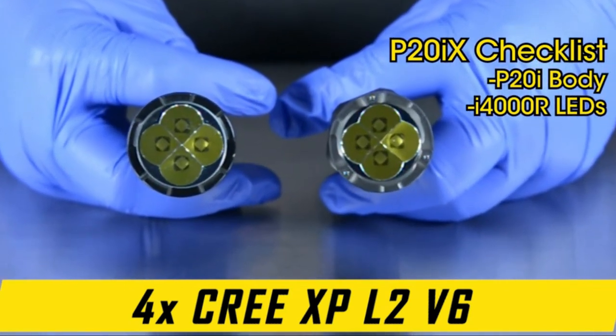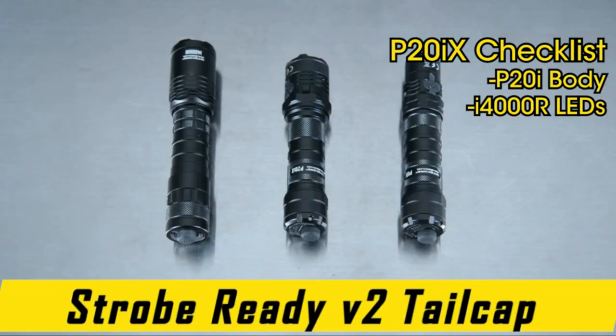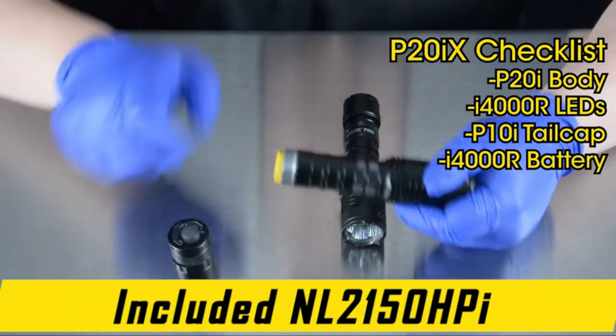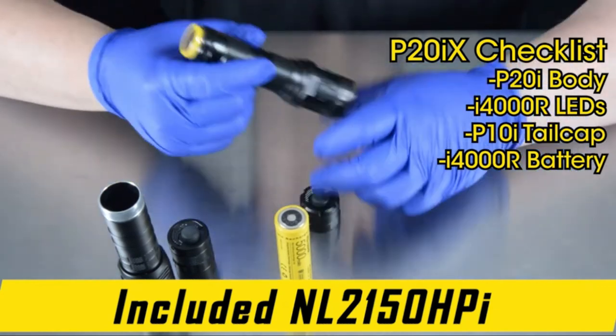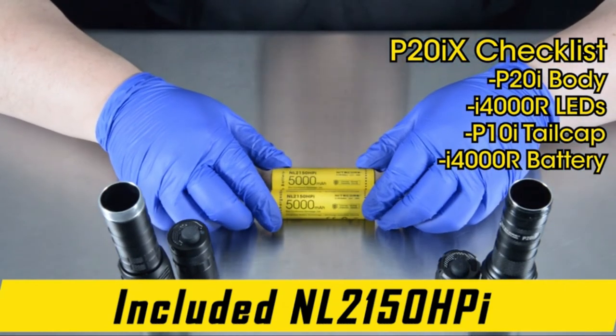This tactical flashlight is a 4,000 lumen floodlight able to extend up to 241 yards. There's no better flashlight for tactical use than the Nightcore P29 — a great option for police, security, and military. With quad LEDs, the P29 produces a dazzling 4,000 lumen maximum output and an impressive 241-yard throw.